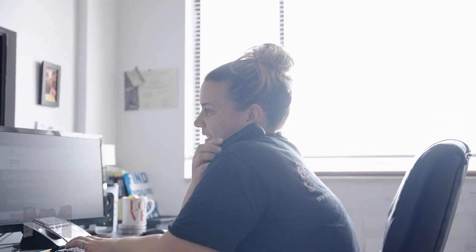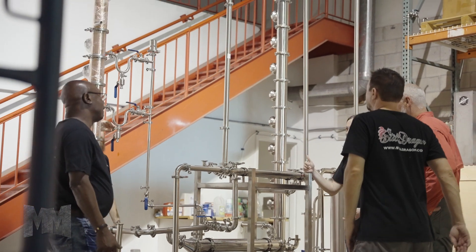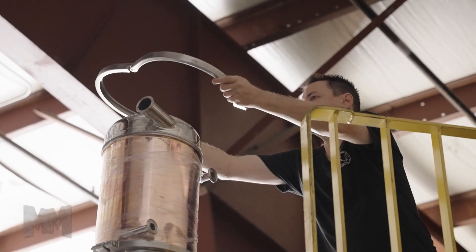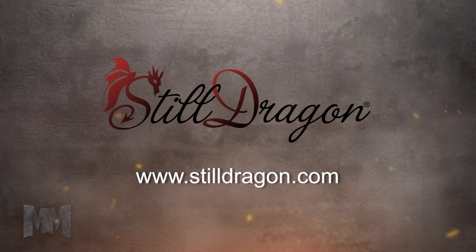Fueled by customers' insights and requests, Still Dragon develops and supplies the distilling community with the highest quality still parts at an affordable price, including agitator components, still configurations from 2 to 12 inches, still components, tanks, and accessories. Visit them today at StillDragon.com. This is John Criswell for Manufacturing Marvels.